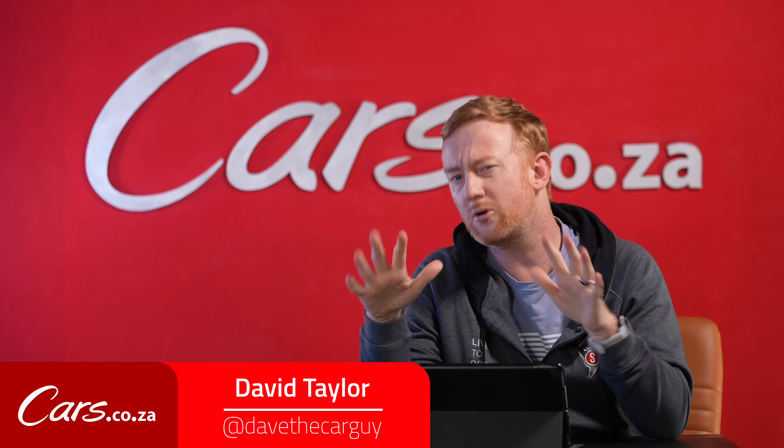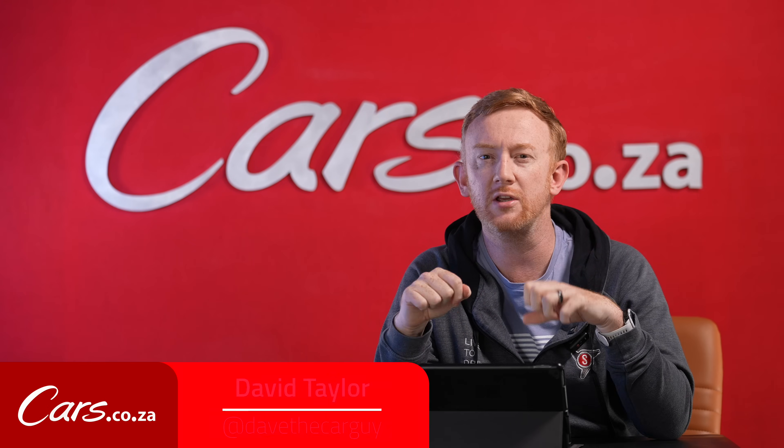Hello and welcome back. I'm David Taylor and today we're crunching the numbers. We're always telling you about which cars are launching and what we're driving, but the bottom line is, who is buying what? Which are South Africa's favorite cars and bakkies so far? Let's do this.